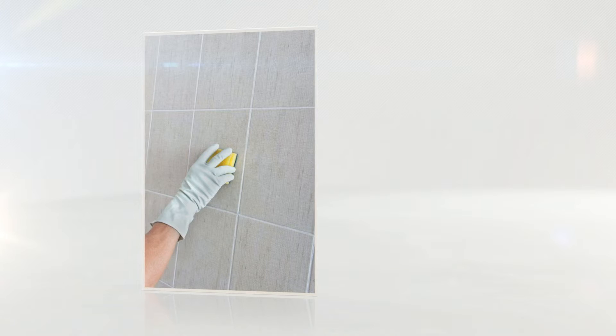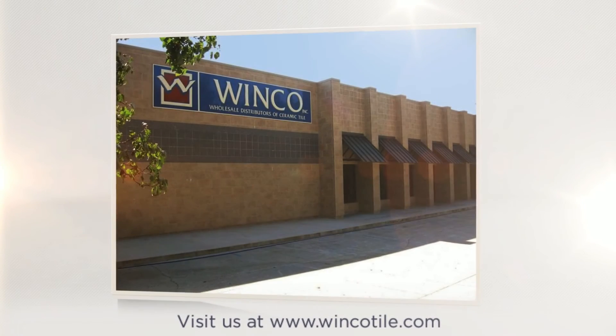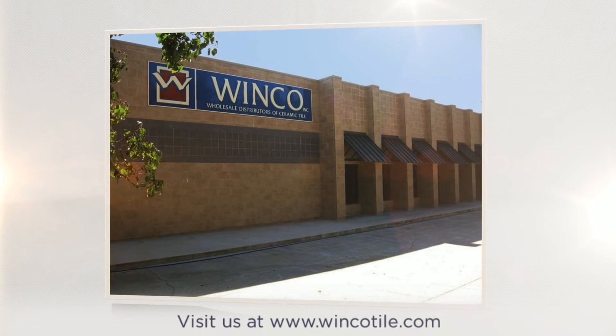For more information, visit us at www.wincotile.com. When you see all that we can do, you'll be floored!